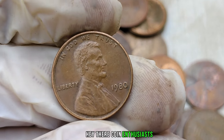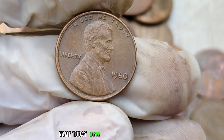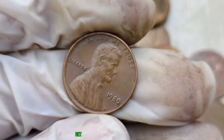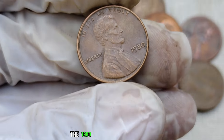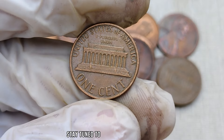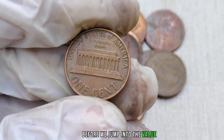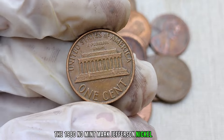Hey there, coin enthusiasts! Welcome back to the channel. Today, we've got an exciting episode as we dive into the fascinating world of coin collecting. Get ready to learn about a rare gem that could be hiding in your pocket change — the 1980 no-mint mark Jefferson nickel. Stay tuned to discover why this seemingly ordinary coin might be worth millions of dollars.